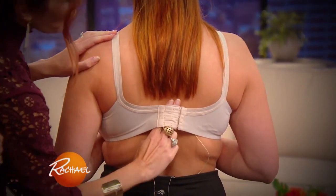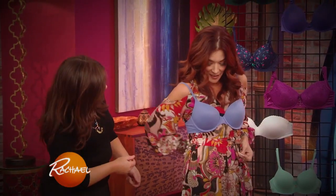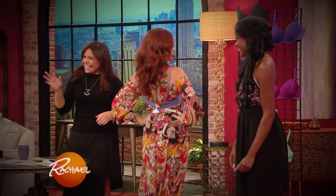Usually I'm the one schooling you guys on what the best bra products are to test — you should be able to fit only two fingers back here — but now the roles are reversed and I am the tester today.